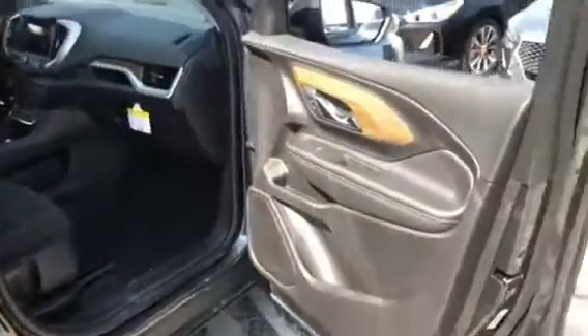Let's give you a nice shot of the interior. Jet black cloth interior, nice wood grained accents on the inside.